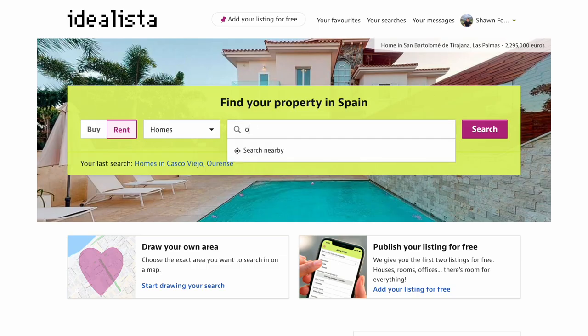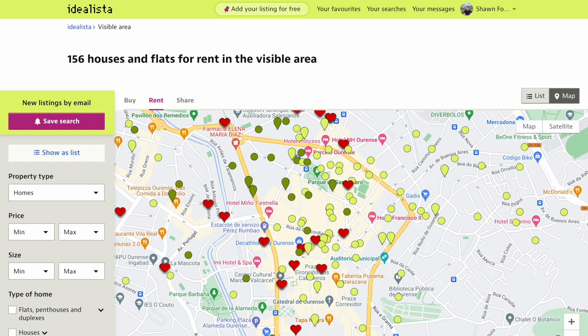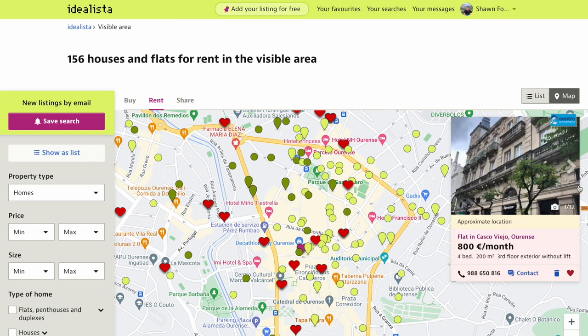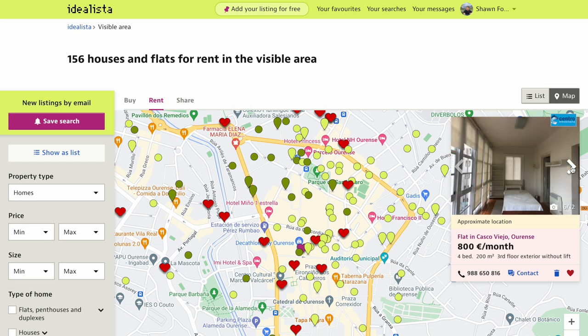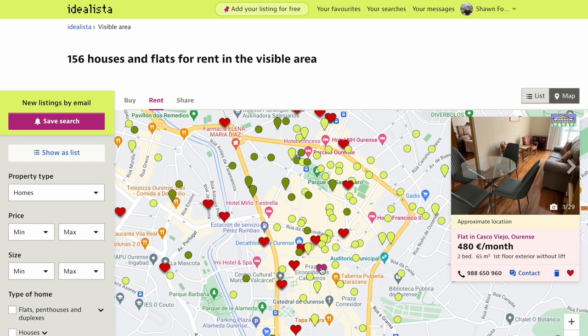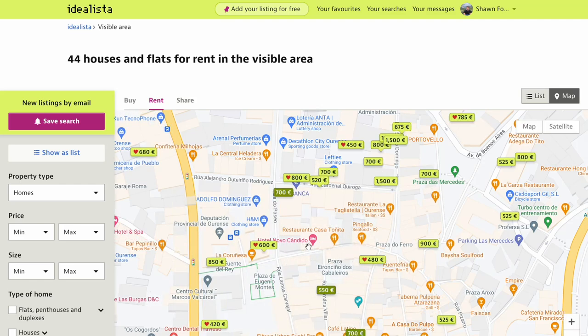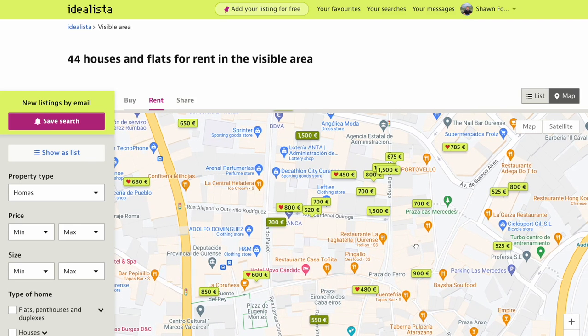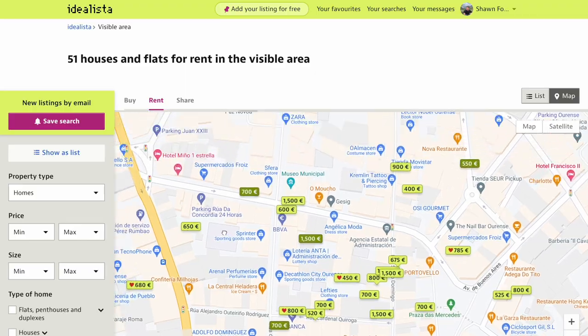So we started looking for a long-term apartment on idealista.com. Idealista is a great website to find listings in your budget. The problem happened when we started messaging and emailing the listings and the realtors to actually set up visitations and viewings. We only got a few responses, usually telling us that the listing was gone or that they weren't going to work with us. I even tried calling a few more listings using the phone number provided, but my Spanish isn't that strong and we didn't make much progress on the phone.